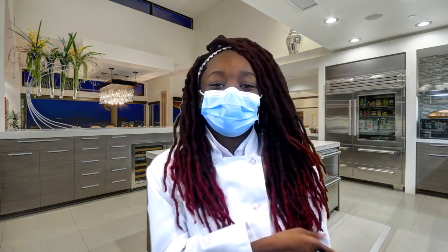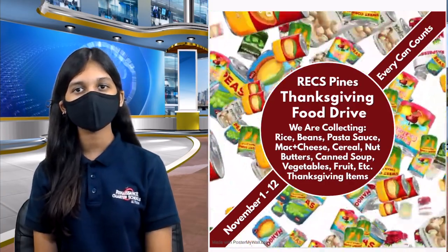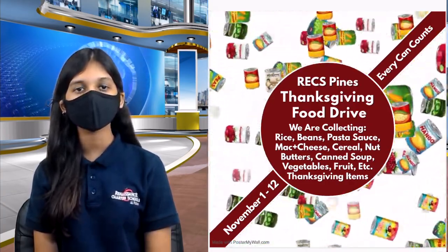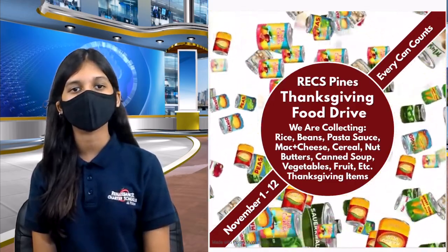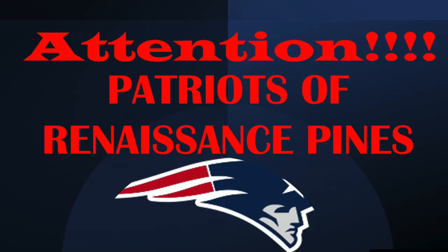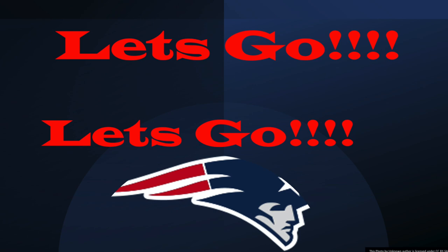Back to Bonnie. Thank you, Sonia. Scholars, the Thanksgiving food drive starts today and ends on Tuesday, November 12th. Make sure to bring something because every can counts. Sports fans, our boys' soccer team has a game tomorrow, Tuesday, November 2nd. The game takes place at Championship Academy and starts at 4 p.m. Make sure to wish them good luck. Let's go, Patriots.